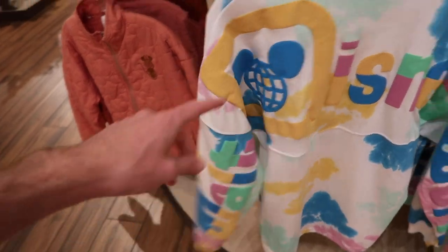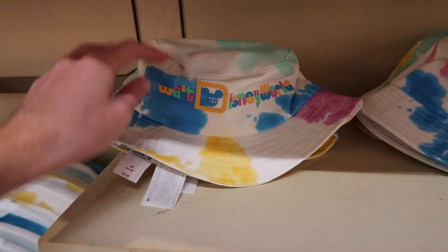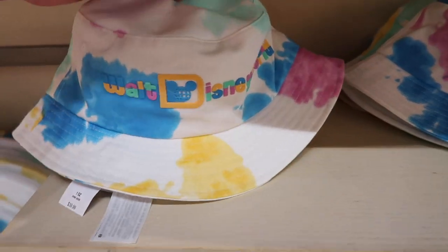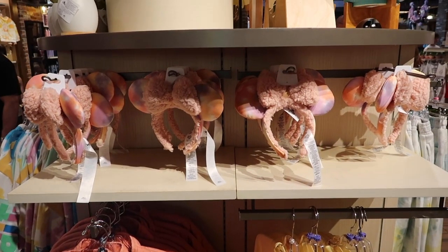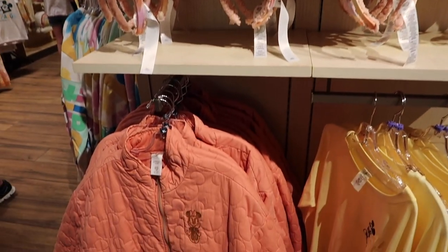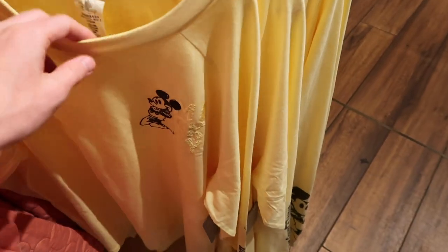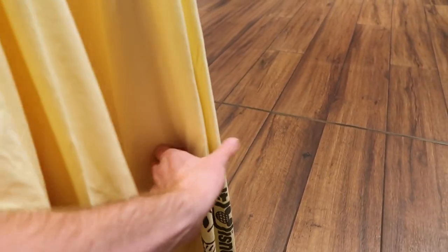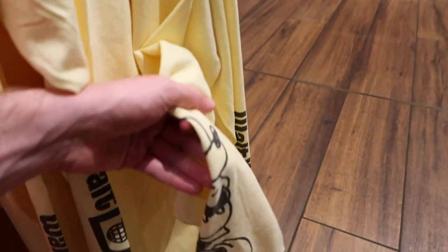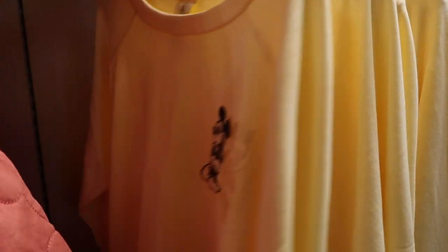For $39.99 they have Walt Disney World bucket hats to match that spirit jersey. On the other side of this display they have the ears we already saw, the jacket we already saw, and these long sleeve Mickey yellow shirts for $44.99. It says Walt Disney World on one arm and also has Mickey on the other arm as well.